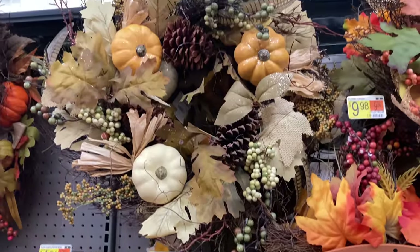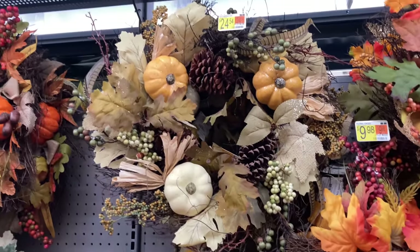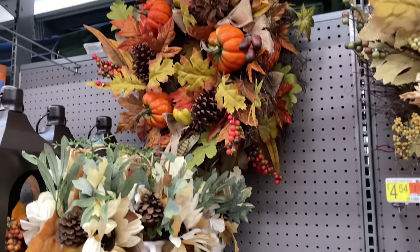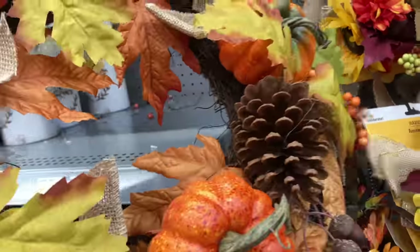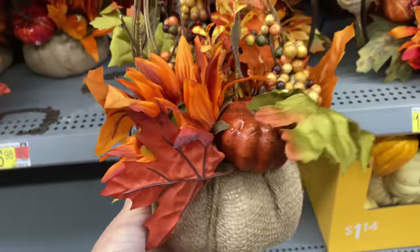I said I was going to quit talking, but I have to talk about this wreath. You guys, it is stunning in person. And for $25, I am just blown away. It looks like it could be a $60 wreath from Hobby Lobby and I'm going back for it. It's gorgeous.